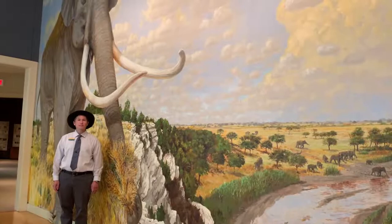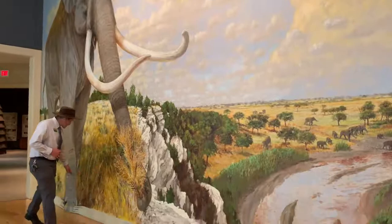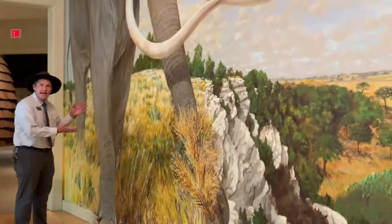At 14 feet tall, the Columbian Mammoth could seem overwhelming in size. And with this mural, they could be seeming to come to life, especially when you check out this detail here. Artist Lee Jameson included that detail when he created this artwork in 2008.